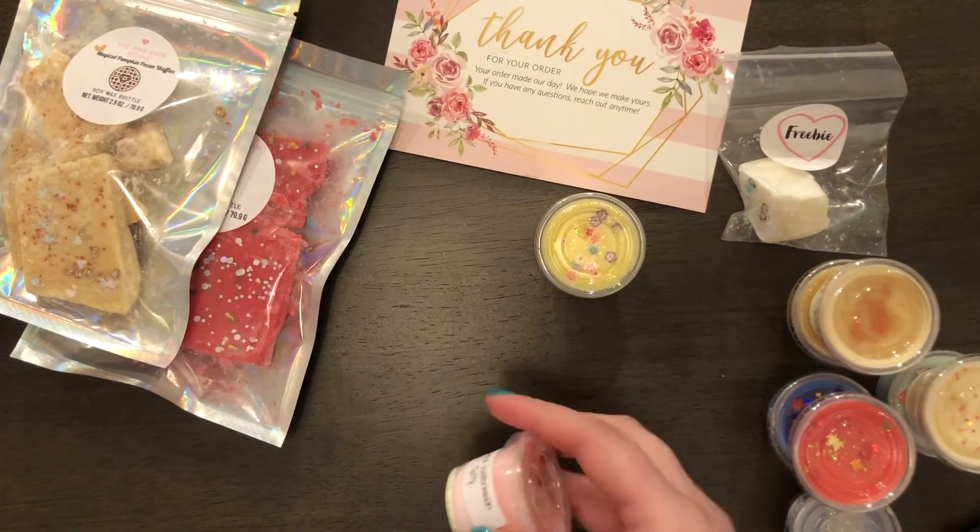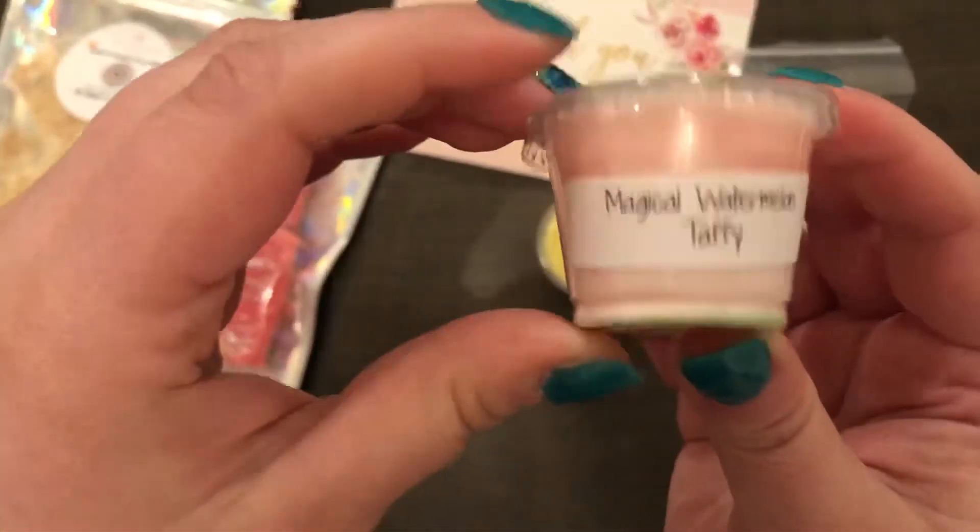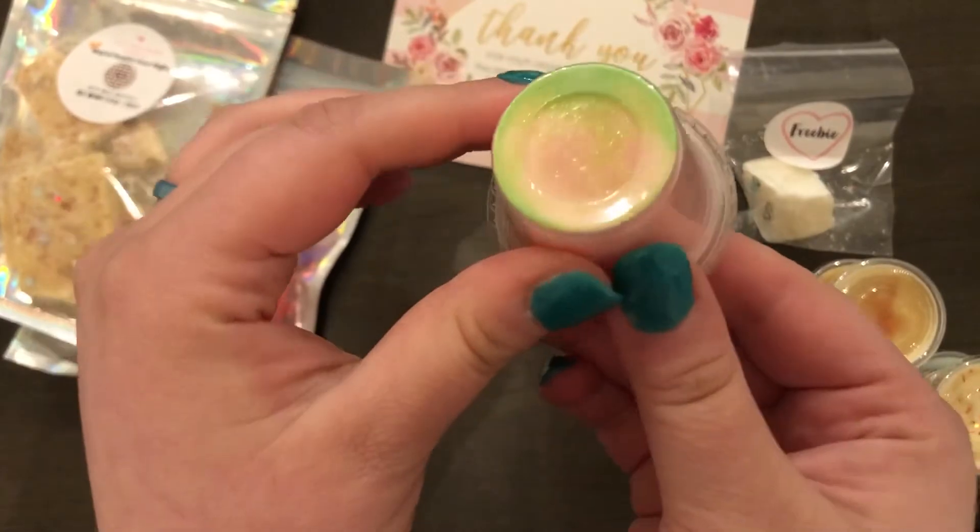The next one is Magical Watermelon Taffy, and that one is watermelon, lime, and lemon. You can see that it's green on the bottom and sparkly — that's really cool.